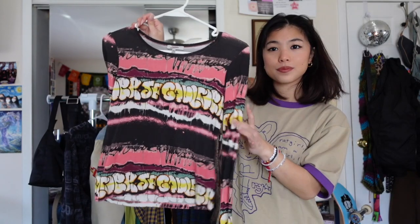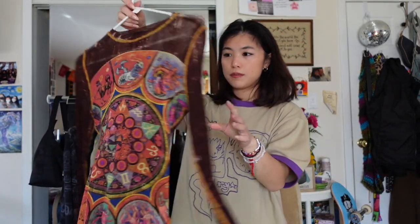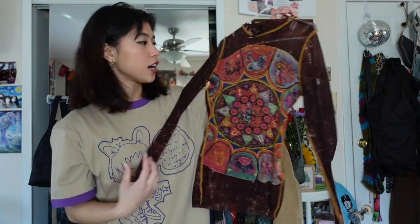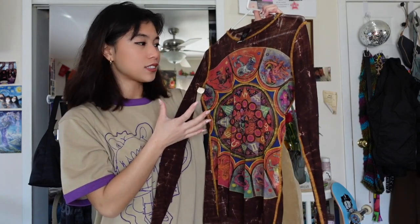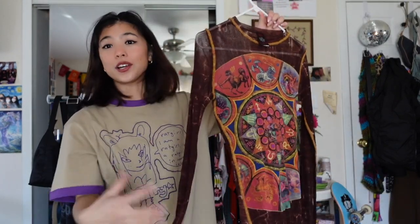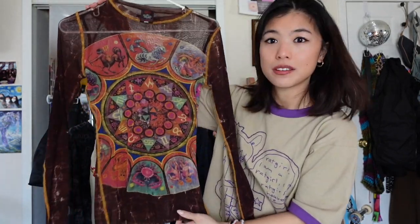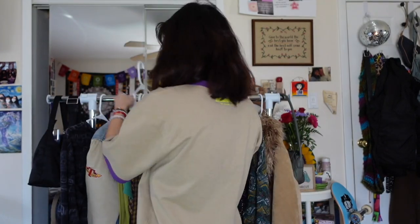I thrifted this Jean Paul Gaultier top — also one of my favorite shirts ever. It's a stretchy material so it's super flattering, a junior's top with this graffiti print. I absolutely adore it. For my birthday this year I bought myself this mesh top — once again, mesh and astrology zodiac print is my weakness. I always wanted this shirt — it was a 'before I die' item for me. I bought it for myself and I can't believe I own it. It's probably my most valuable piece of clothing.